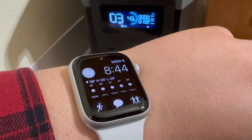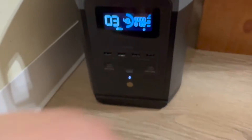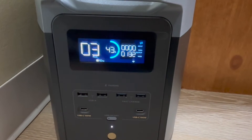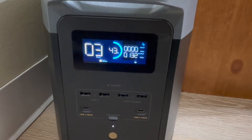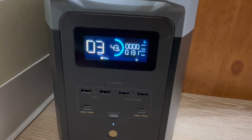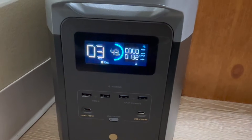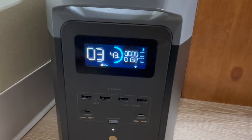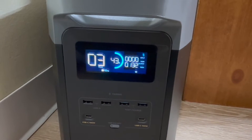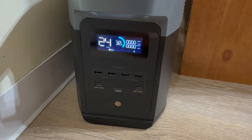Here's a little update — a little past halfway. It's 8:45 and we are at 43% battery life left. I've checked it periodically throughout the day and it's consistently been pulling 132 watts every time the fridge turns on. Since we started at one o'clock, it has been going for seven hours and 45 minutes and we've used 57% of the battery.